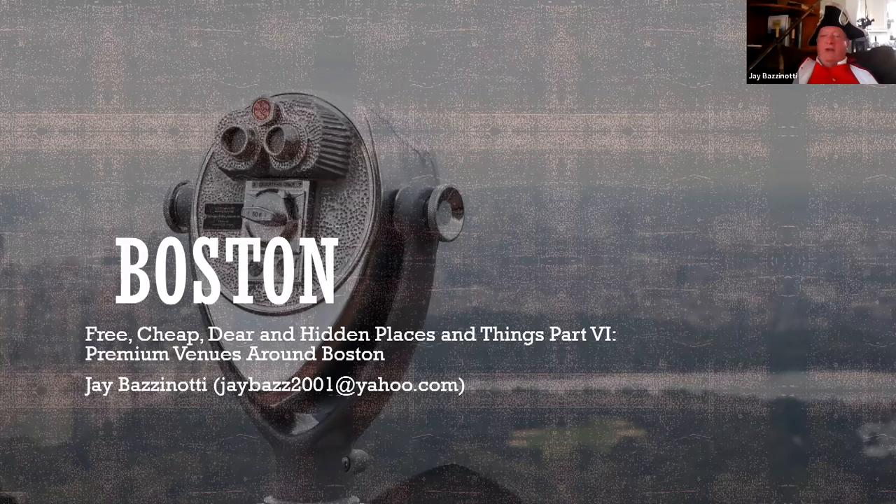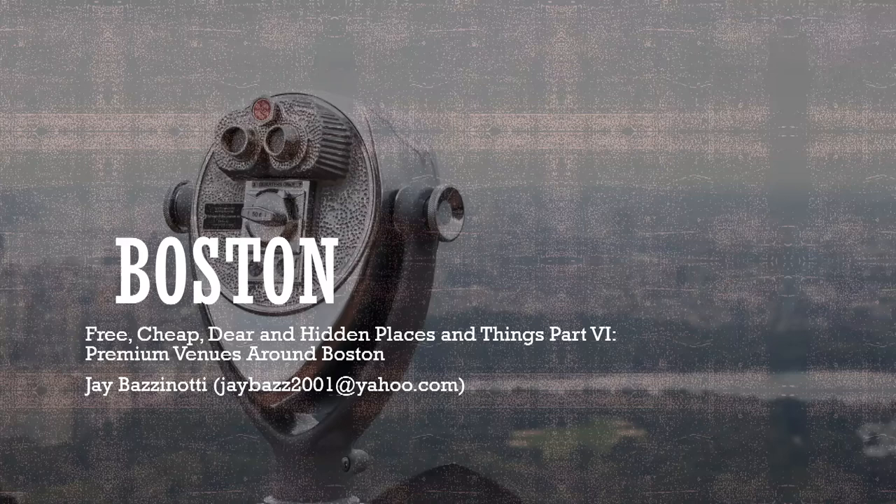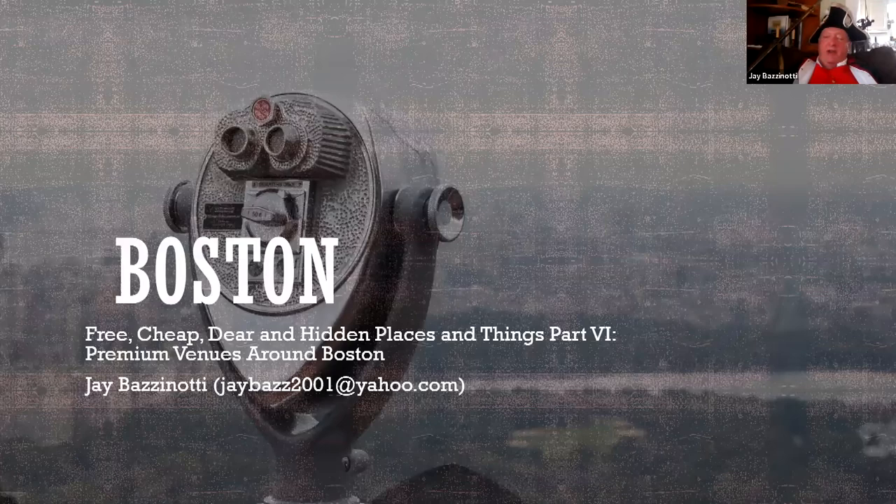Thank you, Robert. Thank you very much for inviting me to give this presentation. This is part six of a seven-part series on premium venues around Boston. My name is Jay Bazanotti. I've been giving official and unofficial tours of Boston for about 30 years as a hobby. I'm also a member of the First New Hampshire Regiment of Reenactors. The First New Hampshire was the first unit to be inducted into the United States Army outside Boston. If you go to the Public Garden and see the George Washington statue, that commemorates him dismissing the United States Army at the end of the Revolutionary War, which he did from the Boston Common.